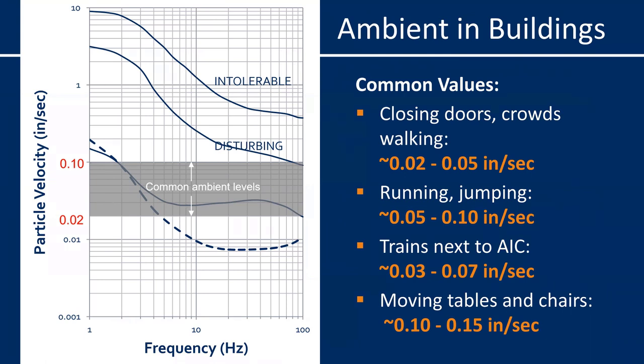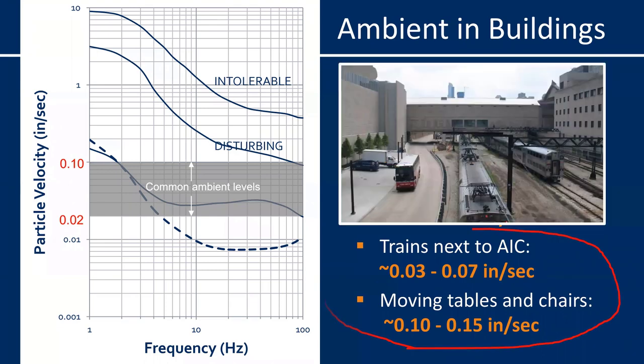You can see some common values for things like closing doors, crowds walking, running, and jumping. We measured vibrations inside the Art Institute due to passing train traffic up to 0.07 inches per second. Moving tables and chairs after an event actually generated vibrations up to 0.15 inches per second. So vibrations due to normal building activities can be quite significant — well above the human perception threshold of around 0.03 inches per second.